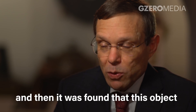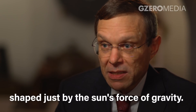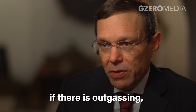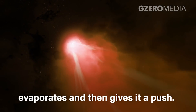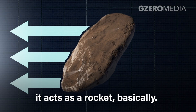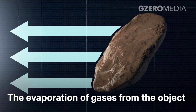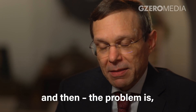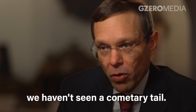It was found that this object actually deviated from an orbit shaped purely by the sun's force of gravity. Usually such a thing can happen if there is outgassing — if ice on the surface of a comet evaporates and gives it a push. That's what we see as a tail, but it acts as a rocket. Basically, the evaporation of gases pushes the object in the opposite direction, just like a jet engine on an airplane.